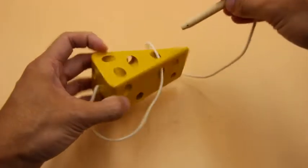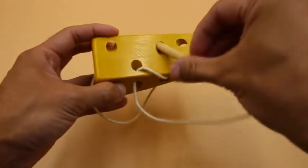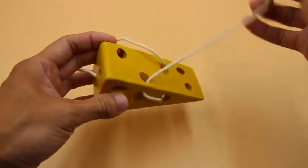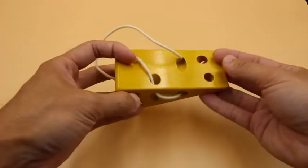Slide the rod through the holes of the cheese. You can complete the puzzle when you slide the rod through all the holes and there is no excess string left. It's a simple yet fun puzzle. Enjoy!